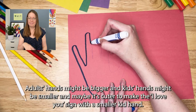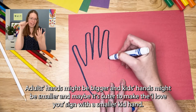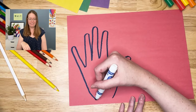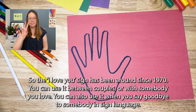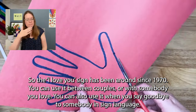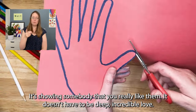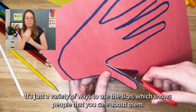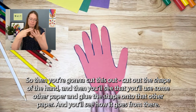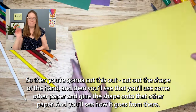Then you'll cut it out, and you'll see that there's a lot of variety — everyone has a different hand shape. Adult hands might be bigger and kids' hands might be smaller, and maybe it's cute to have the I love you sign with a smaller kid hand. The I love you sign has been around since 1970. You can use it between couples or somebody you love, or when you say goodbye to somebody in sign language. It shows somebody that you really like them — it doesn't have to be a deep incredible love. It's just a variety of ways to show people that you care about them. So then you're going to cut out the shape of the hand and glue it onto another piece of paper.